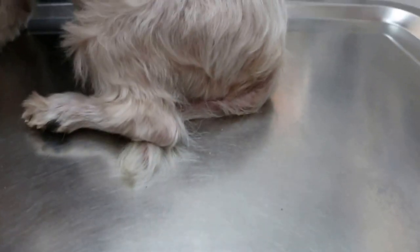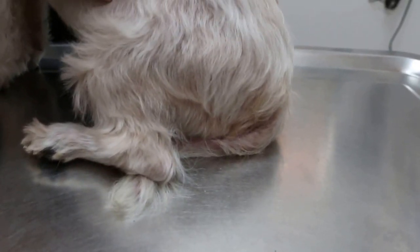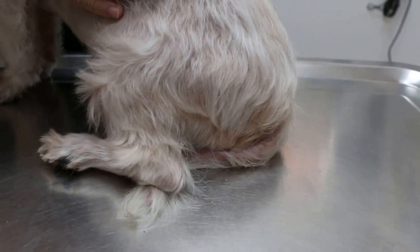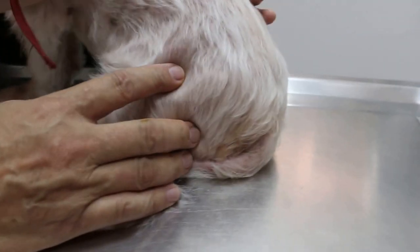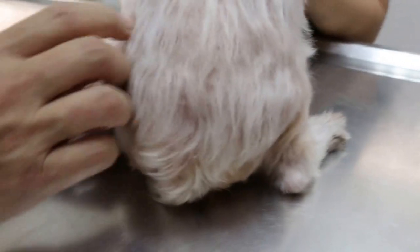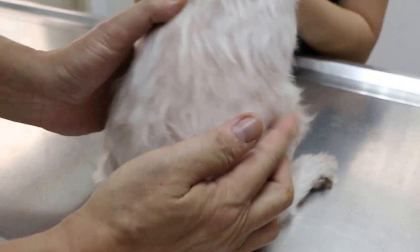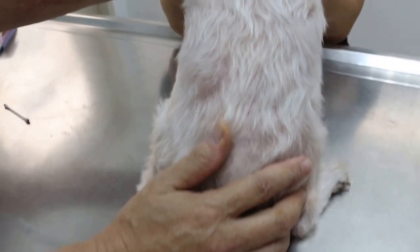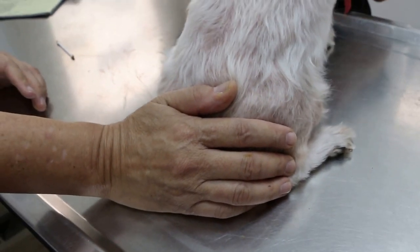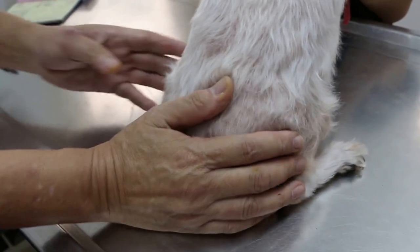This is the 16th of February 2016. A Maltese male, neutered, 12 years old, comes in with the complaint of hair loss and tail biting — hair loss on the back end and tail biting. The dog was treated by me in October last year, which is 4 months ago.